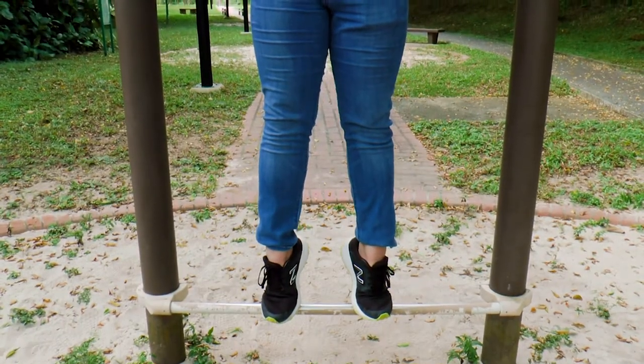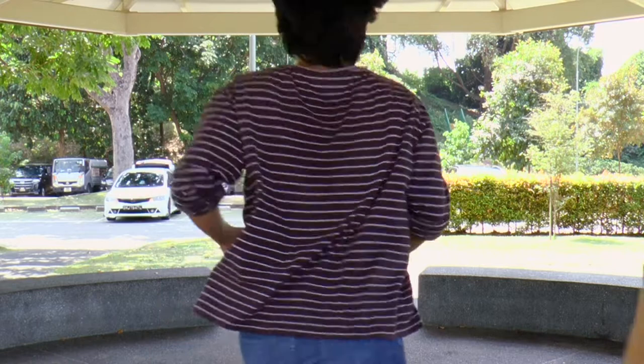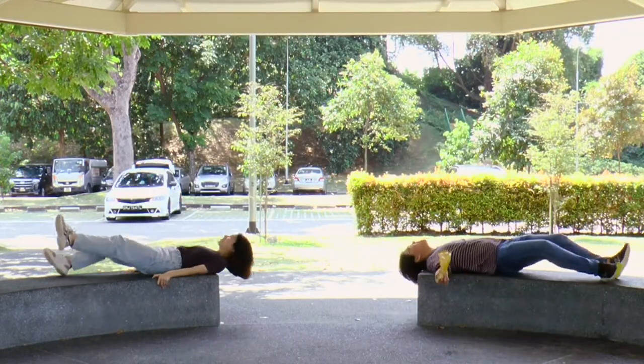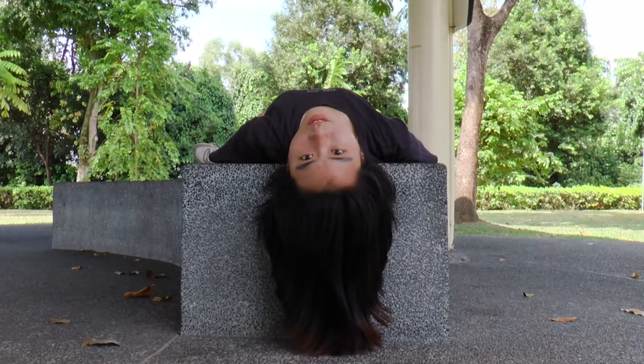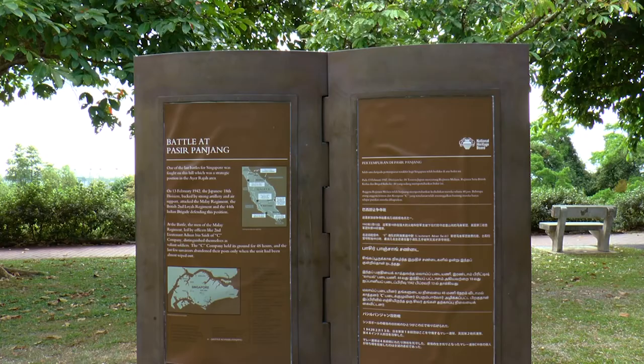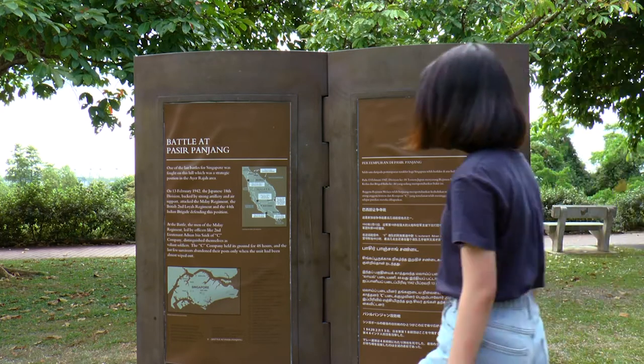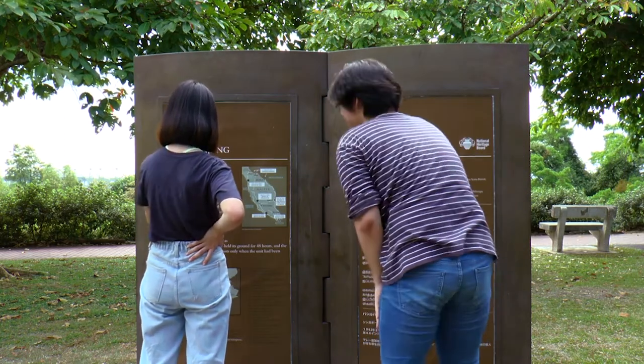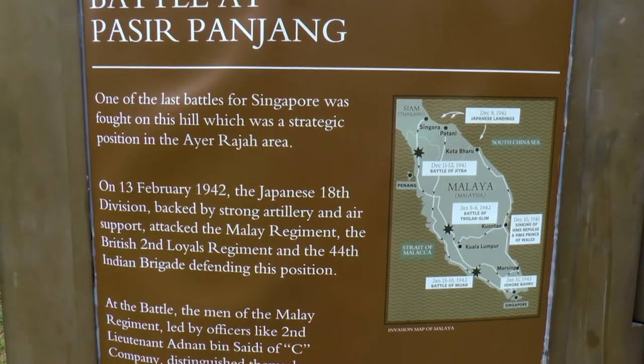After all that exhausting exercise, we finally took a break at a spacious shelter. While we were resting, something caught Celestine's eye — it was a memorial stone! Did you know that Kent Ridge Park was actually the site of one of the last battles for Singapore during World War II?